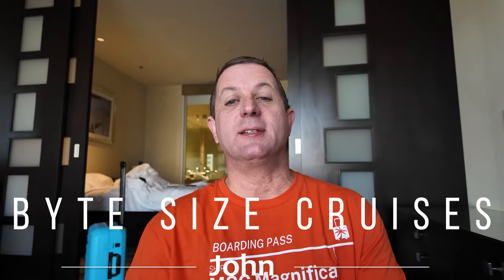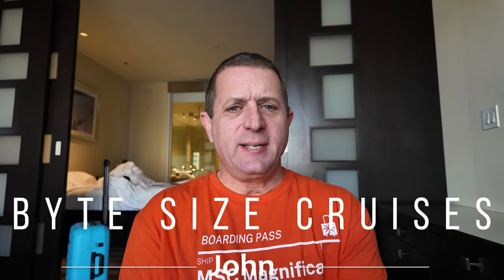Hey everyone, it is cruise day! It is Monday, November 27th. We are getting on the MSC Magnifica — when I say 'we,' I mean me, because it's just me this time. I'm heading out of my hotel room now, my beautiful room at the EB Hotel, which is fantastic. Housekeeping just walked in, but that's fine. I'm heading to the port shortly. Let's go get on this cool, little bit older cruise ship and see how it goes. Come on, everyone.